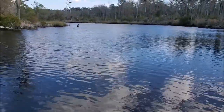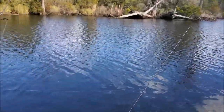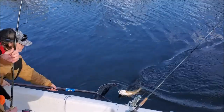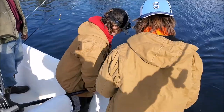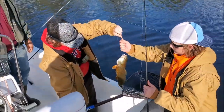We got some action back there! You got a drum? Got my line somehow — all right, red drum in the boat, a little puppy drum! Let's see him. Oh, that one looks a little bit bigger!